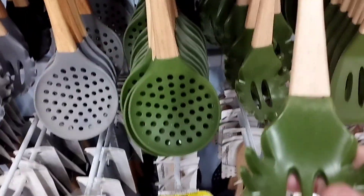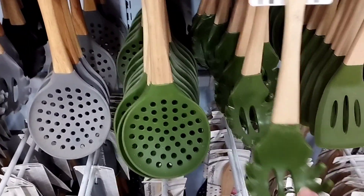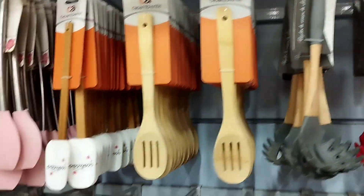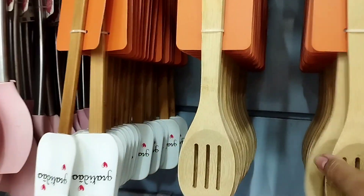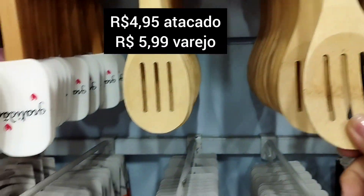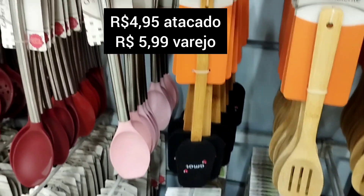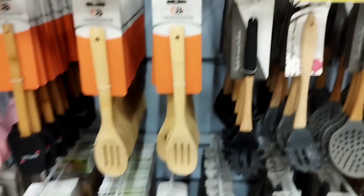É madeira e aqui é silicone — tá muito em conta esses preços aqui, muito! (It's wood and here it's silicone — these prices are very affordable!) Tem vermelho, tem cinza, tem toda assim. Olha, de bom preço, gente — R$4,00 só, R$7,00.